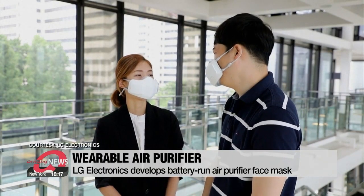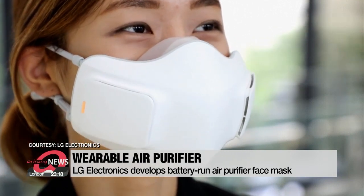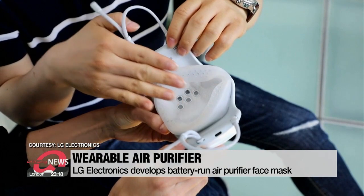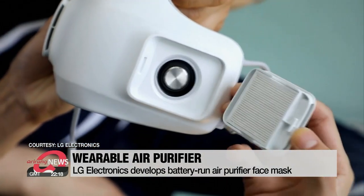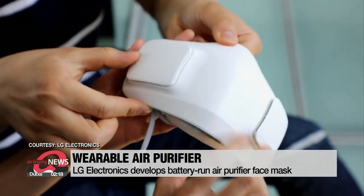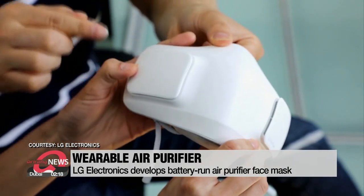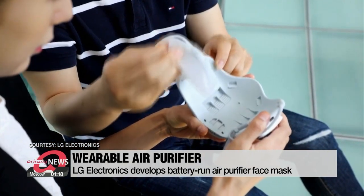This face mask is battery-powered and provides fresh air. It comes with two air filters and a case that charges the battery and disinfects the mask with ultraviolet rays. It was developed by LG Electronics to reduce breathing complications at a time when face masks are a necessity. Manufacturers have switched their focus to making masks more comfortable without compromising safety.